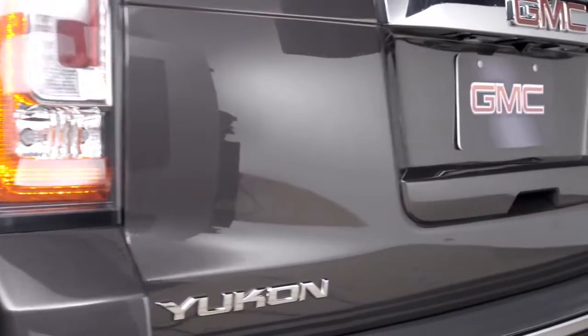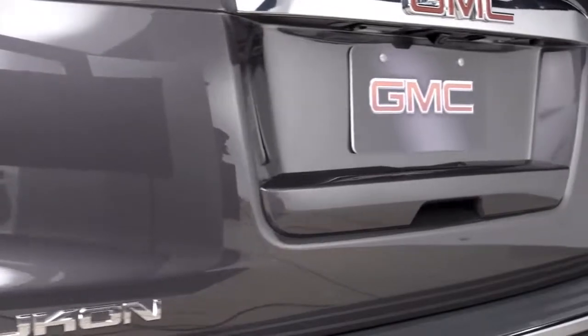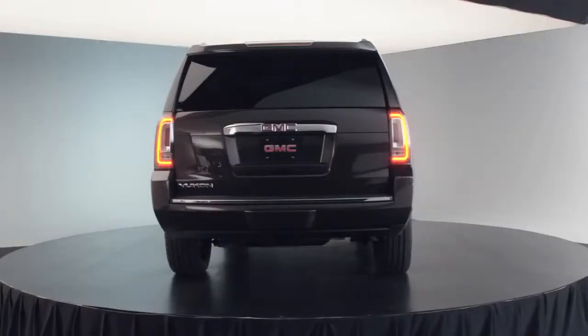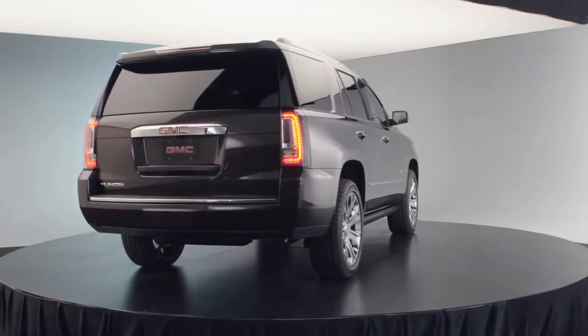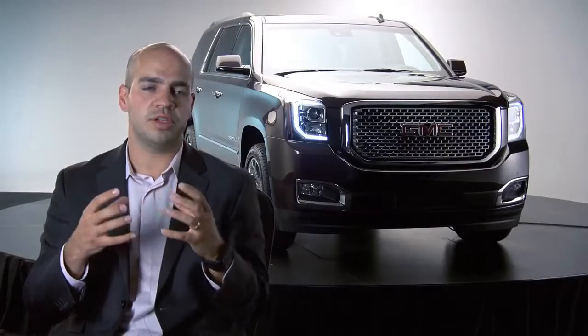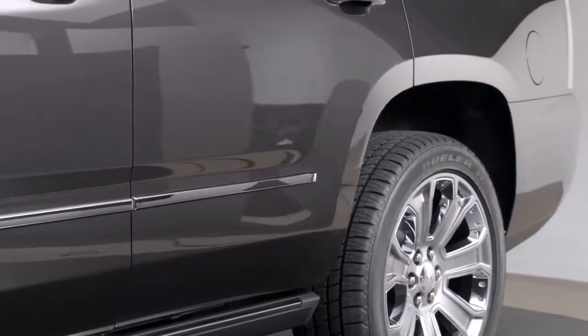The whole rear of the vehicle is, for me, a great example, because that was tailored to not only look good, but actually functions to increase the vehicle's aerodynamics. I think that's a great example of how the design group and engineering work together to make sure that we deliver this kind of complete product.